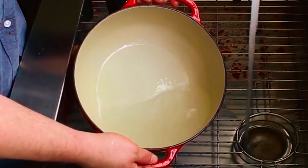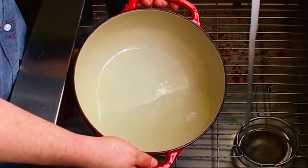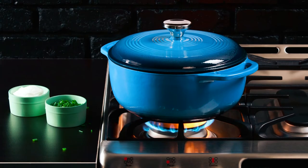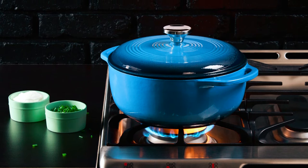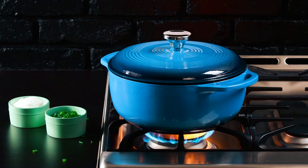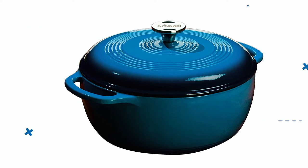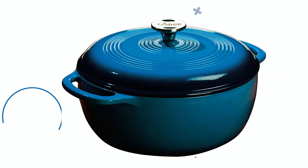The cookware is versatile, allowing you to broil, bake, braise, and roast meals in an oven with a temperature set to 500 degrees Fahrenheit. You can also sauté your favorite meal in the Dutch oven besides simmering or frying. The cookware features cast iron loop handles for a secure grip and transportation.